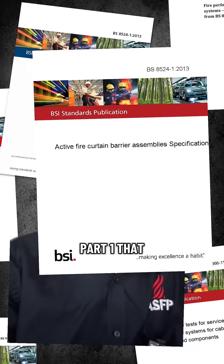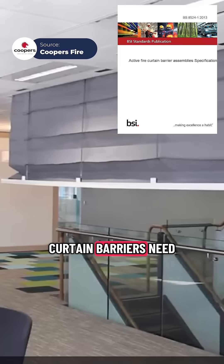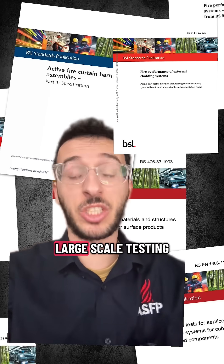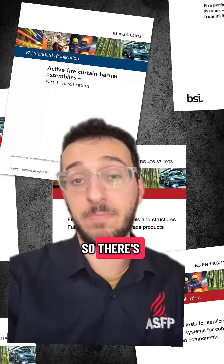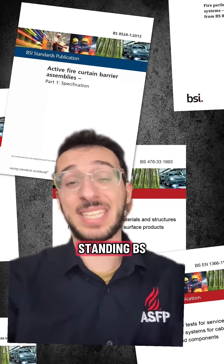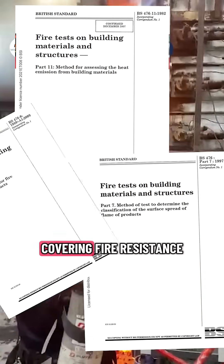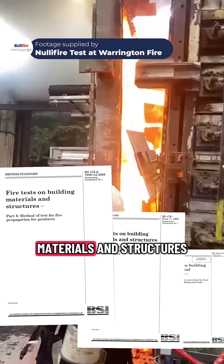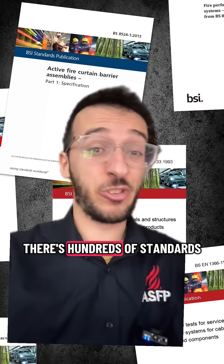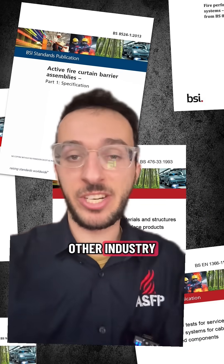For example, BS 8524 Part 1 defines what fire curtain barriers need to do and how to test them. BS 8414 sets out large-scale testing for cladding systems. There's the BS EN 1366 series for fire-resisting ductwork and penetration seals, and the long-standing BS 476 series covering fire resistance testing of building materials and structures. That's just a few — in passive fire protection alone there are hundreds of standards.